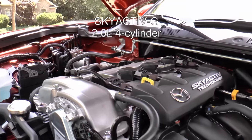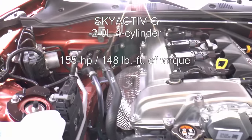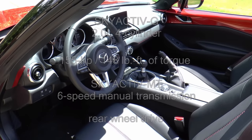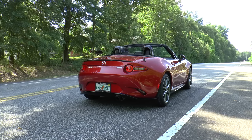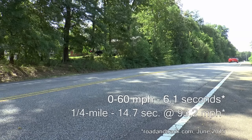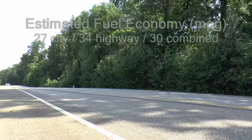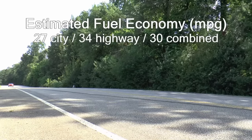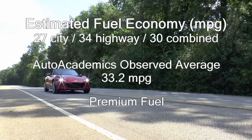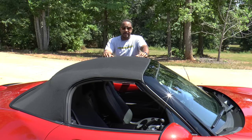Motivating the MX-5 is a Skyactiv-G 2.0-liter four-cylinder engine making 155 horsepower and 148 pound-feet of torque, routed through a Skyactiv-MT six-speed manual transmission powering the rear wheels. At 148 pounds lighter than its predecessor, the 2016 Miata reaches 60 mph in a reported 6.1 seconds and completes the quarter mile in 14.7 seconds at 93.2 mph. EPA-estimated fuel economy is 27 mpg city and 34 mpg highway, for a combined 30 mpg. Auto Academics saw an impressive 33.2 mpg during testing.